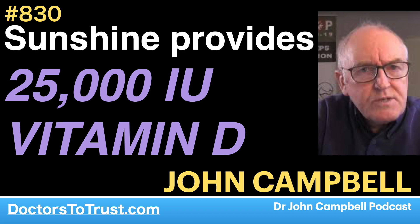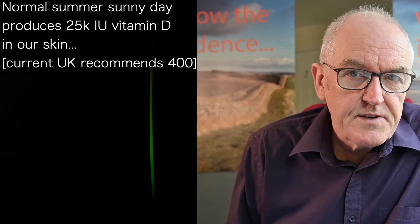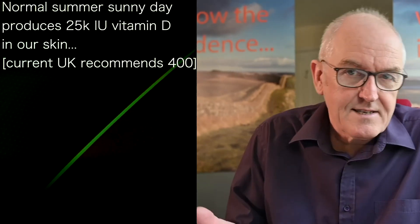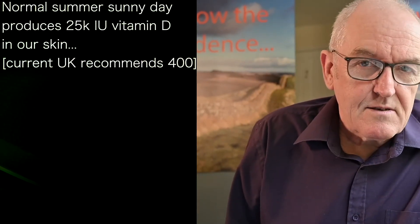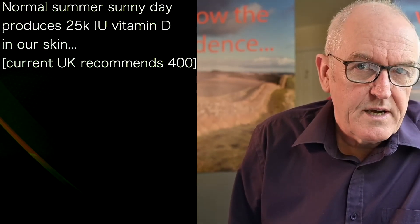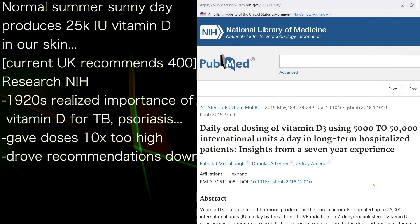In a normal sunny day outside, your skin will produce 25,000 units of vitamin D a day. Compare that to the current UK government recommended amount of 400 units per day — it makes it look really quite laughable.